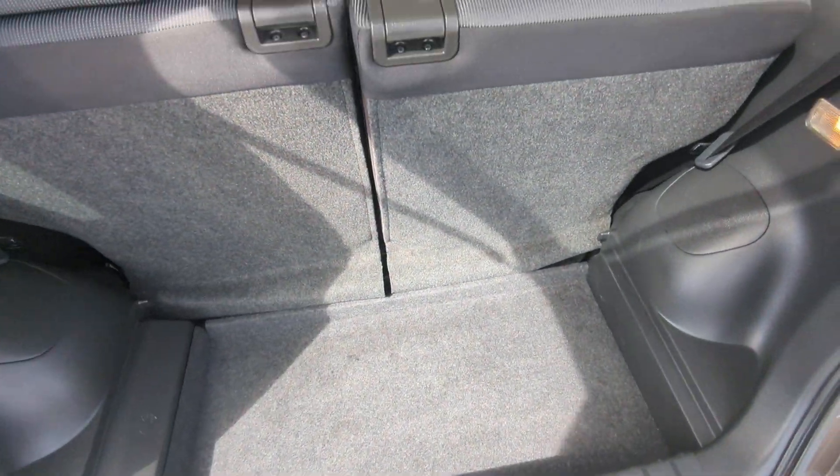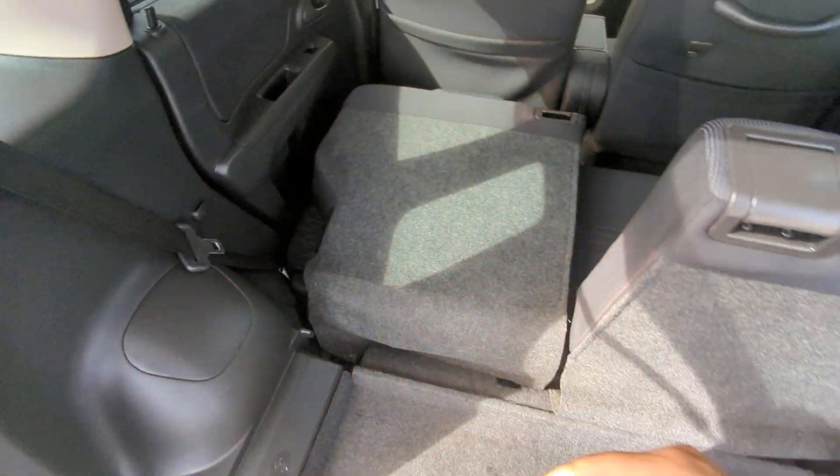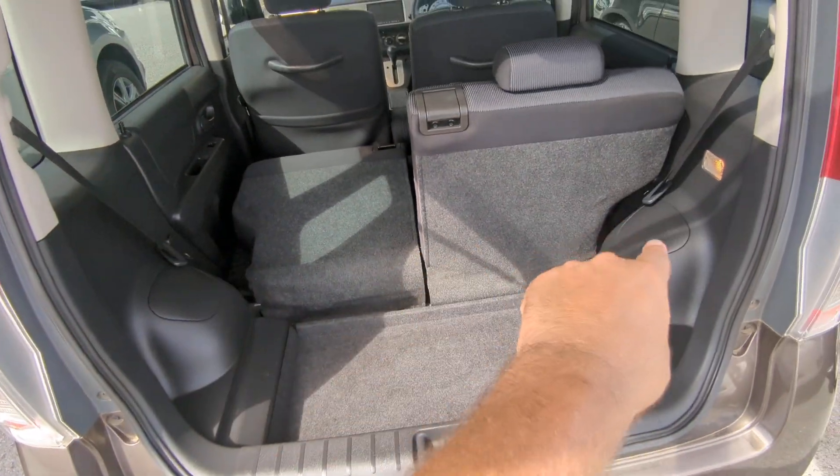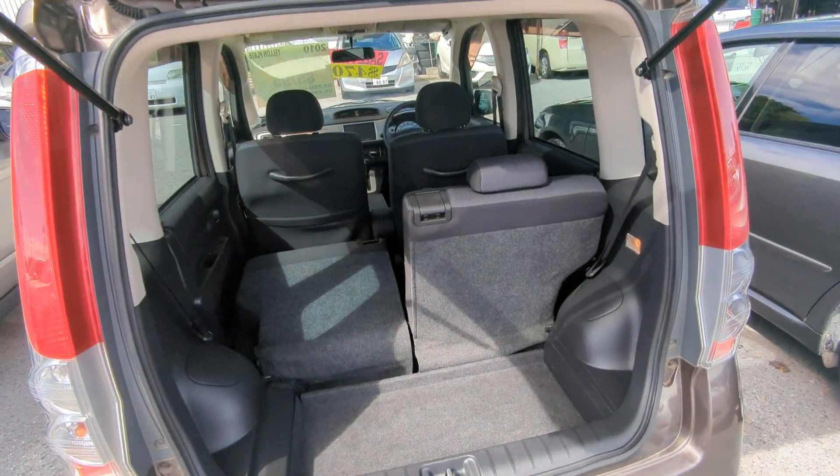Pretty decent space back here. You can pull these handles to recline the seats, and you can also put them down. There will be a hump so it doesn't go perfectly flat, but still an amazing amount of space for a smaller car.